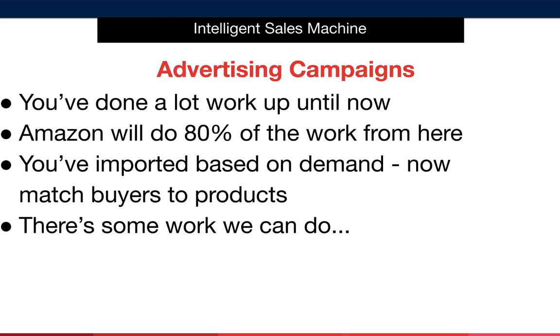In other words, they were products that customers were already actively buying. We're just matching buyers to products. The main reason Amazon's internal advertising works so well is because customers are already buying these in-demand products on Amazon. Where is the best place to attract these customers? Of course, the answer is on the Amazon platform itself.